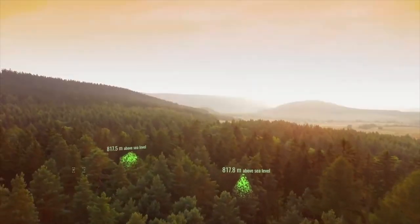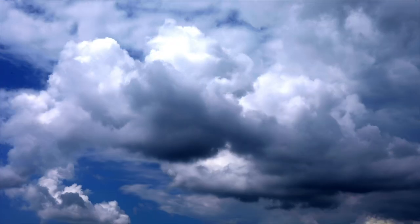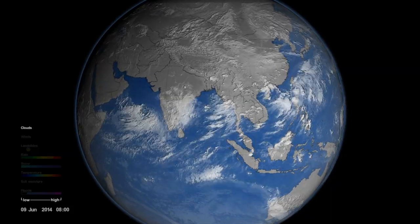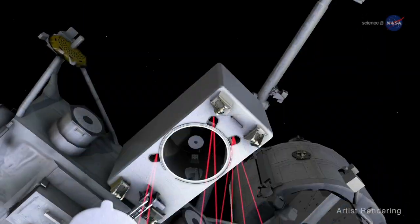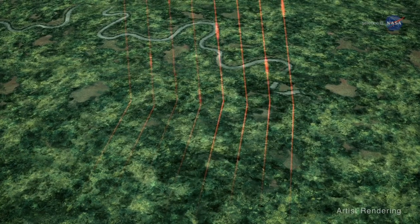Even though the satellites are super technologically advanced, they won't be able to see every single tree because there are things in the atmosphere like clouds that can get in the way. So we need those ground-based observations — the space-based data from NASA, and then ground-based observations from students, teachers, and volunteers doing tree height measurements from the ground. Trees capture carbon dioxide, so monitoring their growth is critical to studying Earth's atmosphere, and tree height allows us to figure out tree health as well.